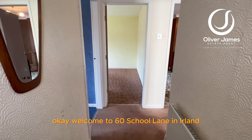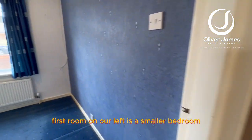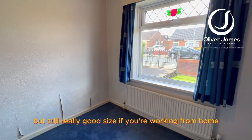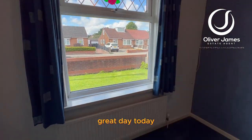Welcome to 16 School Lane in Earlham. This is the main entrance into the property. The first room on our left is a smaller bedroom but still a really good size — if you're working from home, this room will come in very handy. That's the view at the front — great day today.